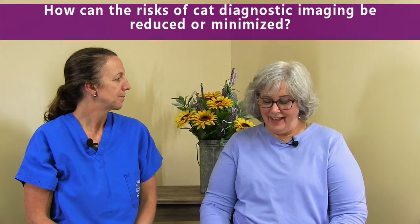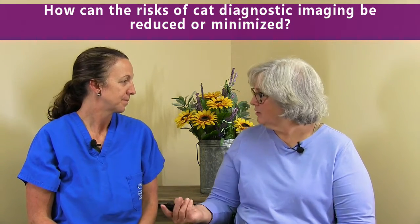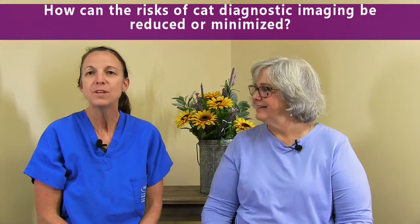How can the risks of cat diagnostic imaging be reduced or minimized? Most of our diagnostic imaging, whether it's x-rays, ultrasound, or echocardiogram, doesn't require any sedation. But to minimize those risks, if your pet is anxious, then we try to make it as stress-free as possible, and there may be some calming medication recommended or involved.